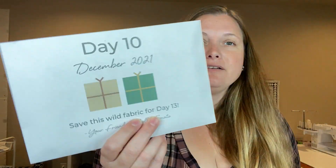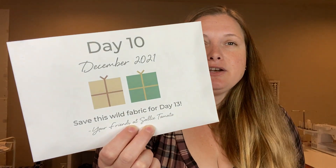Hi everyone and welcome back to my channel. It is day 10 of the Sally Tomato Advent unboxing. This one says save this wild fabric for day 13, so this is day 10. We will have a few days to really know what we are using this for, but let's still take a look.